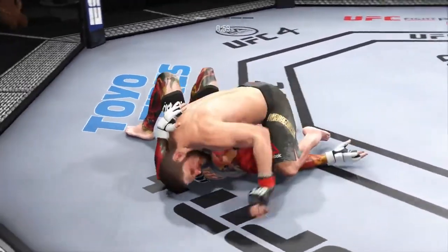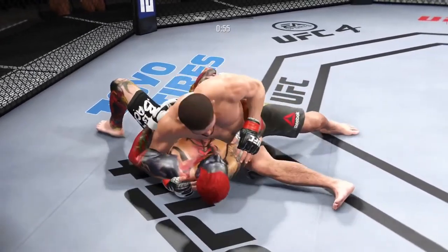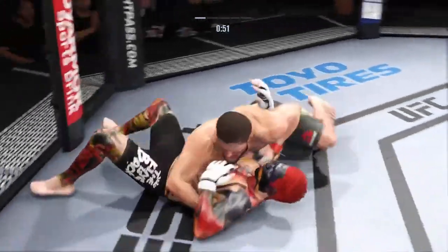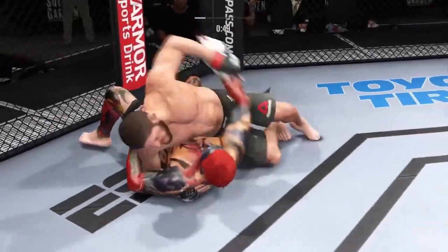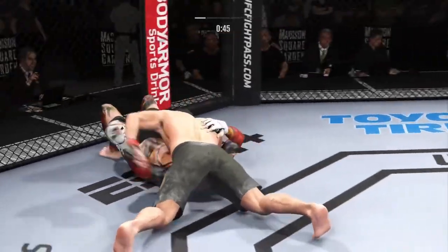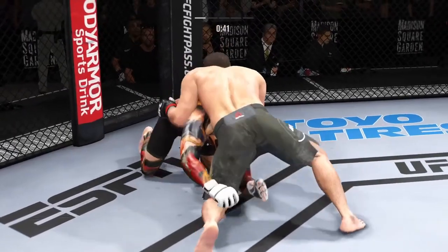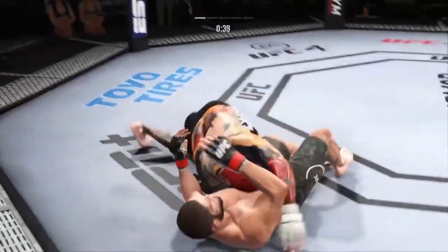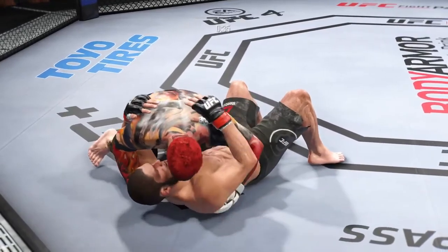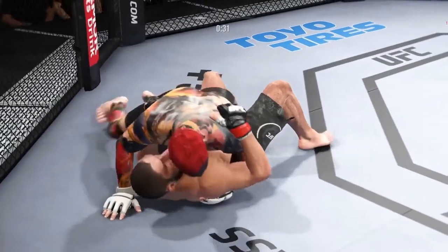Brilliant submission defense there. Right into side control. This is where you want to be because you get to make your opponent decide — if they try to turn back into you, you can attack the guillotine. If they turn away to get to your knees, you throw your hooks in and you've got all your rear choke submissions. North-south position now. You see all the grappling repetitions here — just beautiful movement, seamless transitions on the ground, over and over. These guys are doing things that you see in every jiu-jitsu gym around the country.